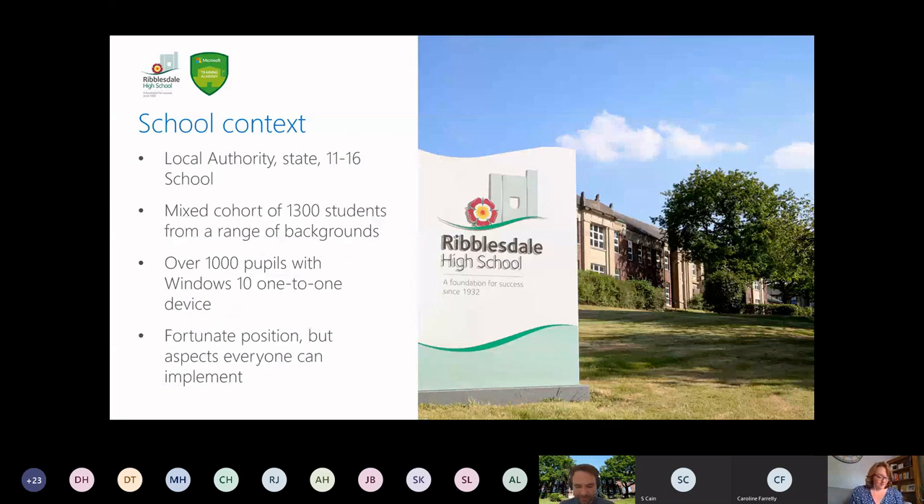So to give you a little bit of information about us as a school: Ribblesdale High School is based within Clitheroe, and we're a local authority school with Year 11 to 16, with a mixed cohort of around about 1,300 students. Our students come from a vast range of different backgrounds, and at this moment in time we currently have over 1,000 of those students with their own Windows 10 one-to-one device. That means that we're in quite a fortunate position, obviously, within the times that we are currently in.